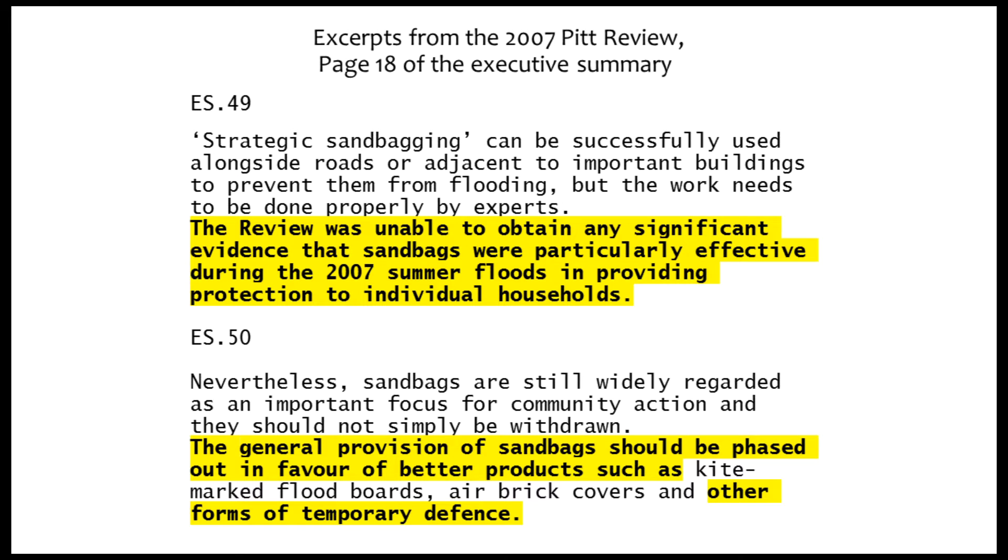It started with the Pitt Review, commissioned by the British government after the devastating 2007 summer floods. It concluded that sandbags don't work and should be phased out in favour of other forms of temporary flood defence. The Scottish government commissioned consultants to understand flooding and cost-effective options.